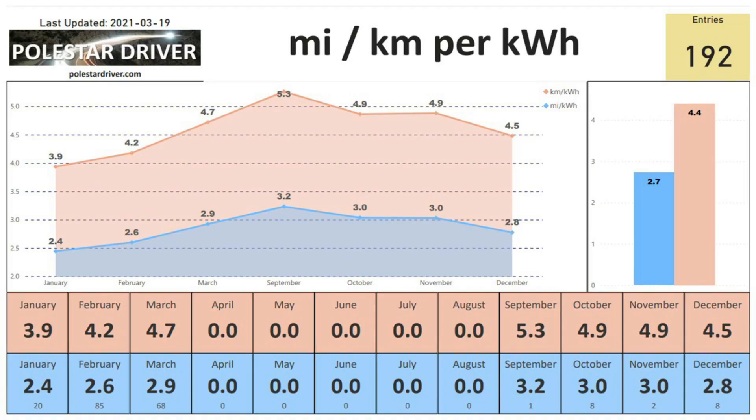What does that range translate into? For March, the consumption numbers translate to 2.9 miles per kilowatt hour or 4.7 kilometers per kilowatt hour. As you can see it has increased from 2.6 in February to 2.9 in March, and I'm expecting April, May, June, July, August to all be above three. The overall total so far for all entries submitted is 2.7 miles or 4.4 kilometers per kilowatt hour.